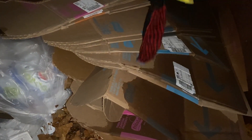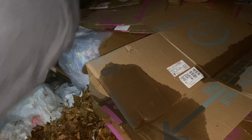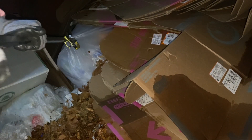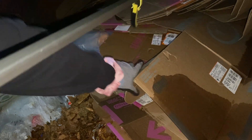This dumpster is marked property of Frito-Lay. Let's see what we have here — all these heavy boxes are on top of it.